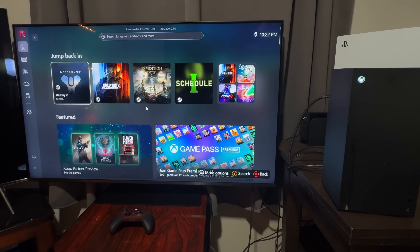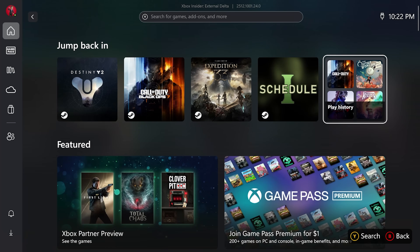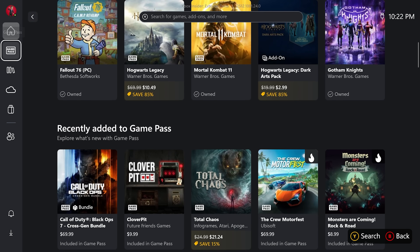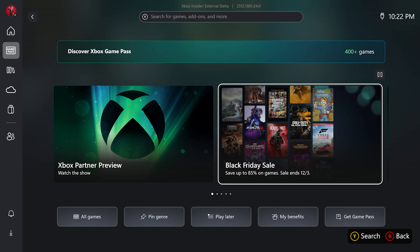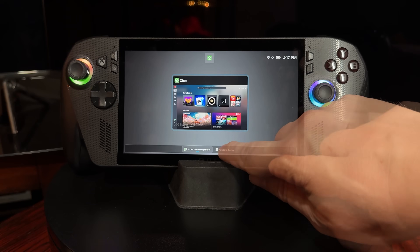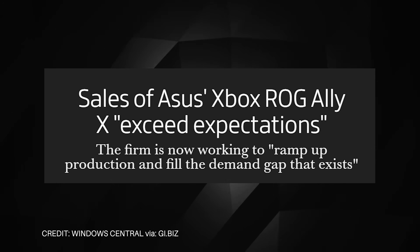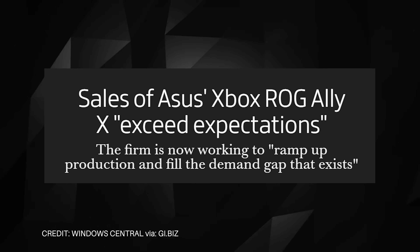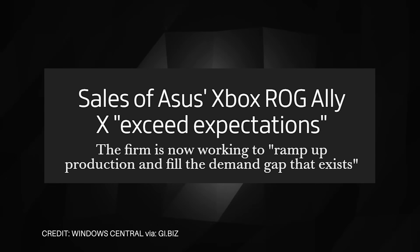This is the Xbox full screen experience that is now available on all Windows-based handhelds and someday will be the main way you experience Xbox on future hardware. This is Microsoft's attempt to unify the Windows experience with the gaming experience, and so far it's having better than anticipated results. The ROG Xbox Ally X launched with this by default, and demand has exceeded expectations as Asus ramps up production to ship more units ahead of the holiday rush.